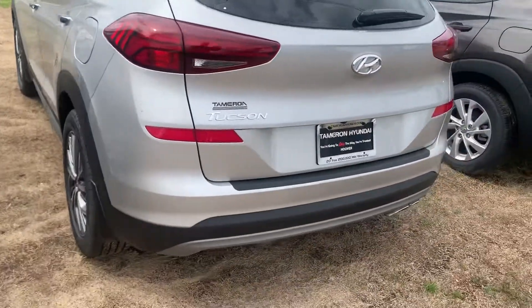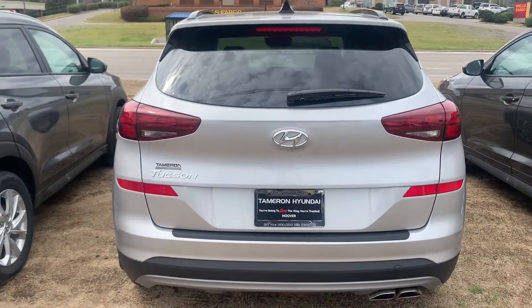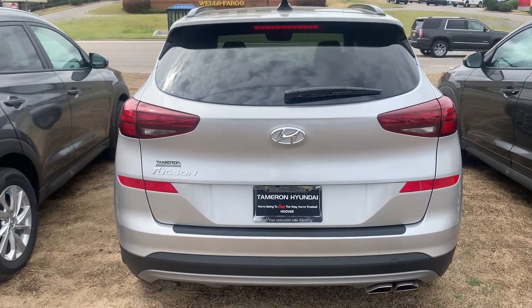I want to send this video to you. Again, this is the Ultimate — the top trim on the Tucson. This is not the Limited; we don't have any more of those left. I'm going to send this your way so you can check it out. Thank you.